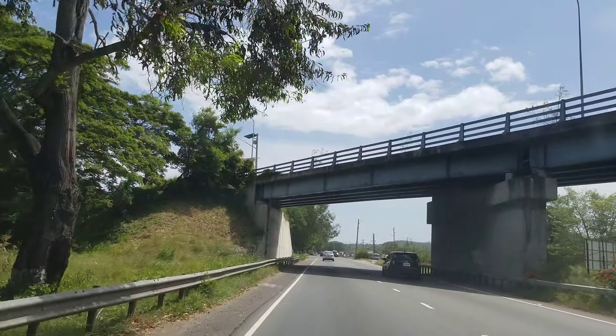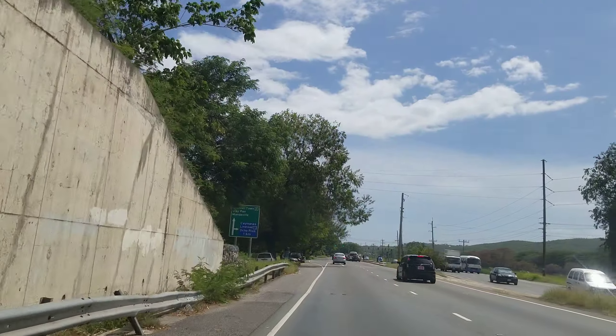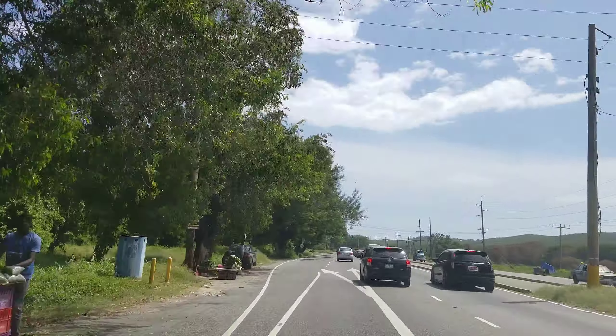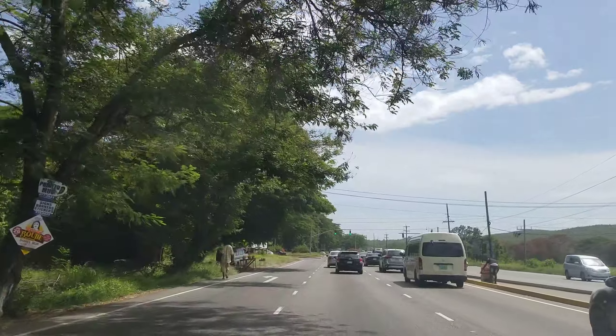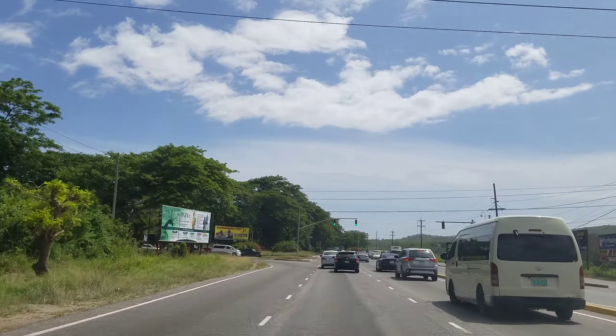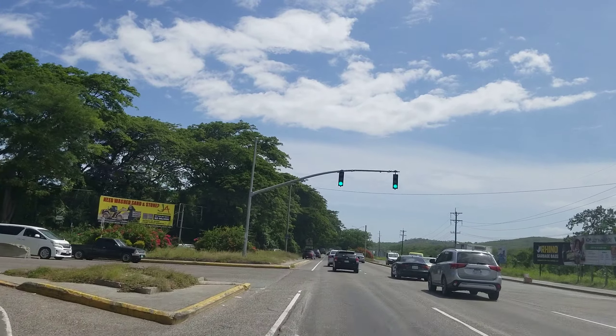The two main roads to Portmore are this road, which is free to use, and the Portmore Expressway, which is a toll road. On the toll road you pay a toll and go over the causeway bridge into Portmore. Because it's a toll road, this free road has a lot more traffic. You turn left there to go into Portmore.